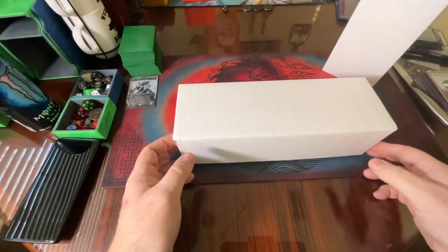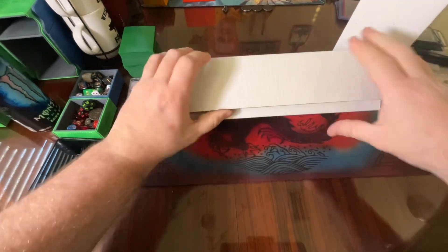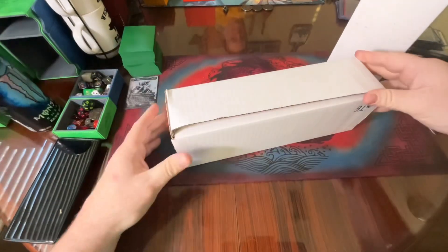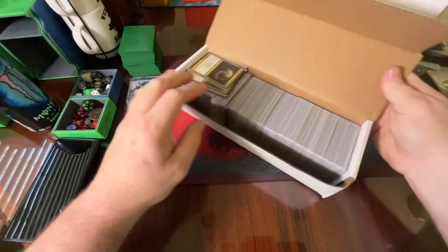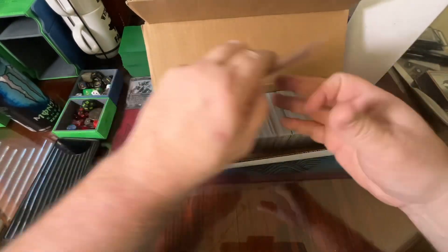We got a nice big long box of random cards to go through, so let's do it. Do I know how to open boxes? I don't. Alright, let's see what we got going on here.